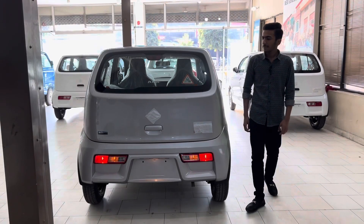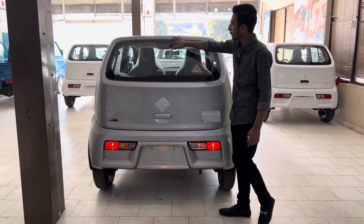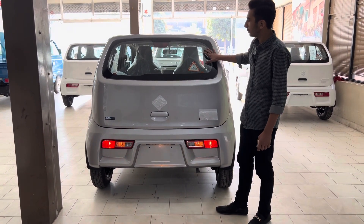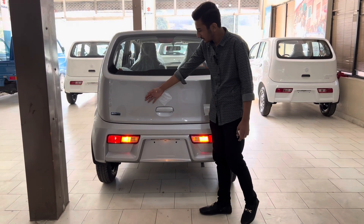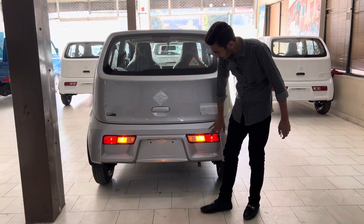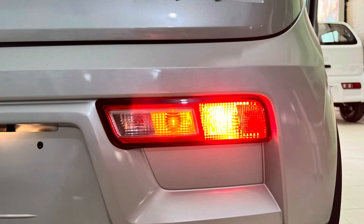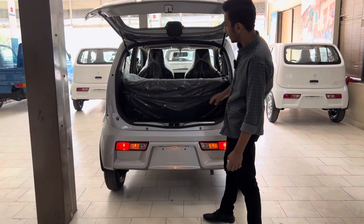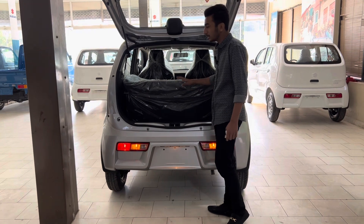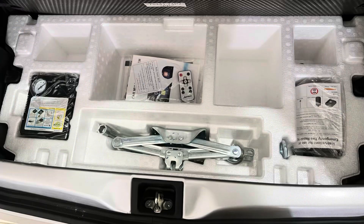Moving to the back profile: you will get a character line, a high-mount brake light, and a rear defogger. There is a Suzuki badge and an auto gear shift badge. You will also get a rear light indicator, brake light, and a very nice bumper. There is a trunk opener. The trunk space is limited, but you can fold the rear seats. You will also get a spare wheel, a tire pressure gauge, and a tool kit.